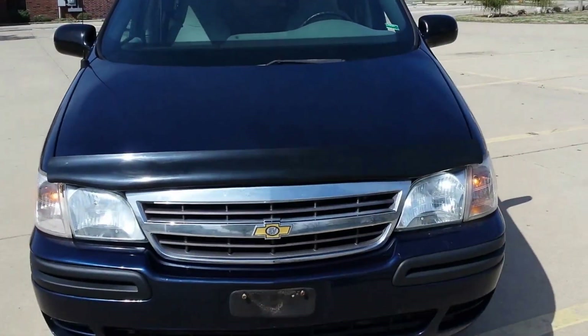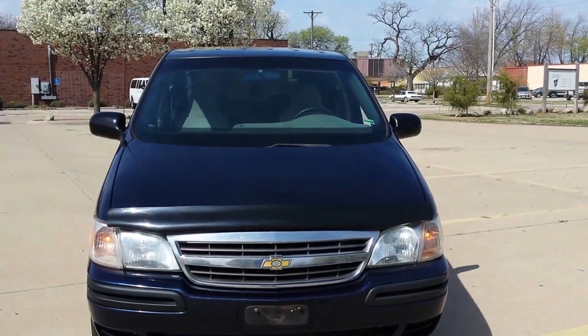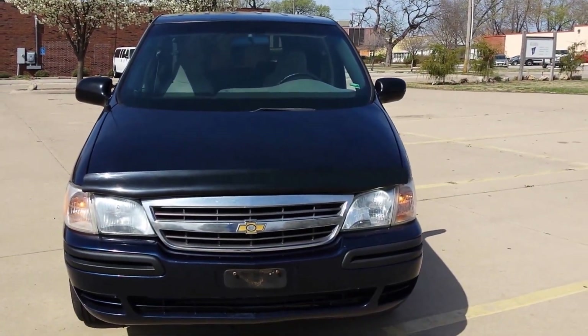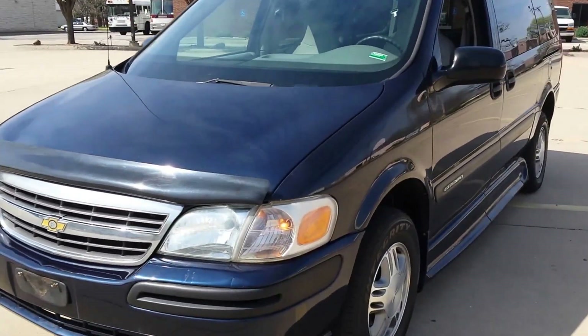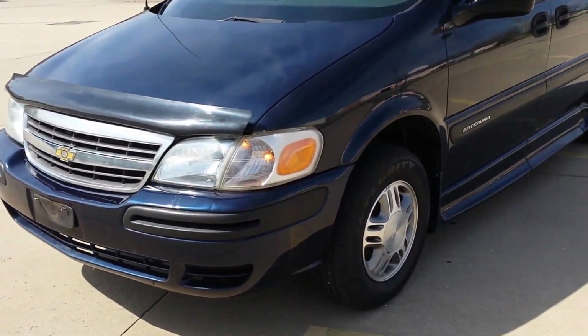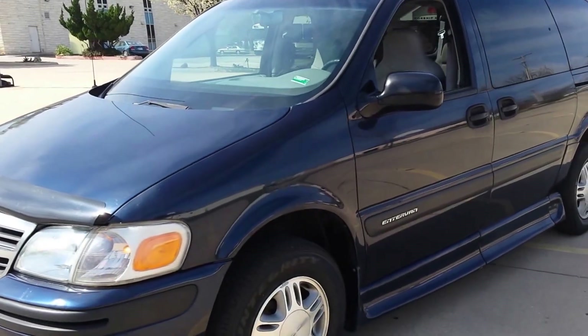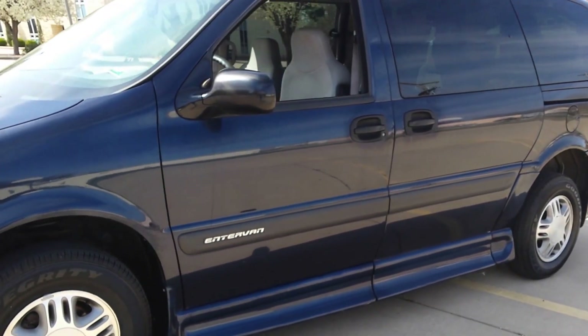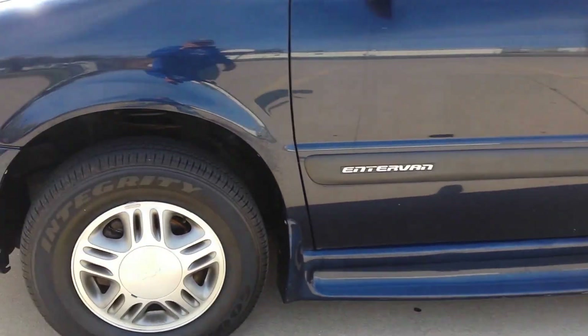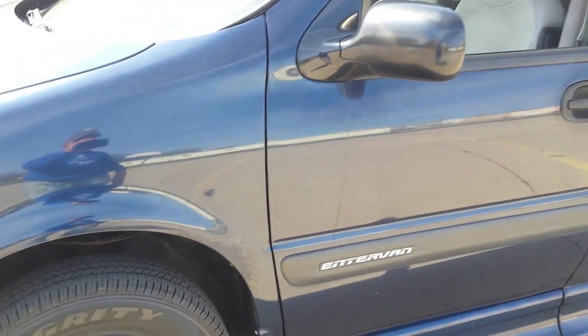I'm also going to do a walk-around here of the van. This van's been garaged — I bought it from a gentleman here in the Midwest, the southern part of the Midwest, so this van is virtually rust free. I can't hardly find a scratch or ding on it. These tires are brand new — Goodyear Integrity, all four matching.